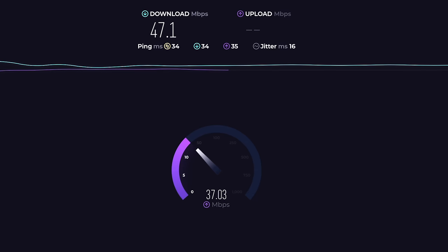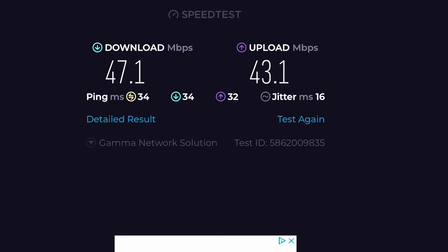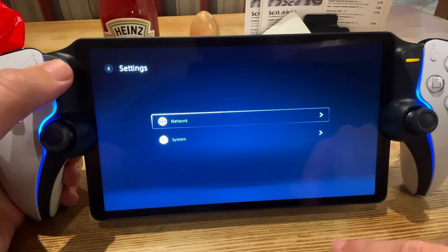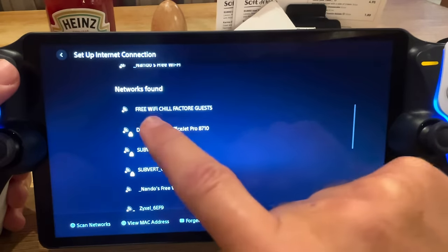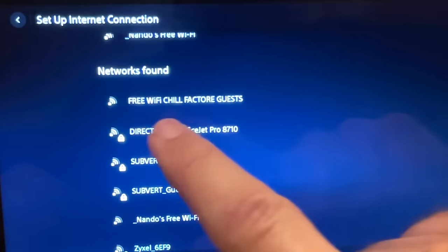The Nando's Wi-Fi has a 47 megabits per second download speed and 43 upload — so the speed is plenty. Let's hope Sony adds a browser to the Portal soon so we can use these networks. I did spot another public Wi-Fi available, so let's head back into settings and network and try connecting to the venue's public Wi-Fi, hoping it doesn't require a browser pop-up.